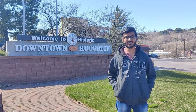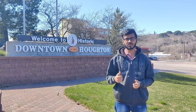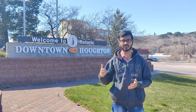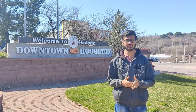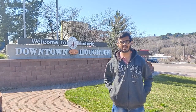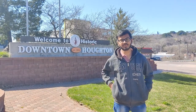Hello guys, welcome back to the new video. In this video, we will be exploring the downtown of Houghton. Before exploring the downtown, let's get some information about the name of the place. Houghton was named after Sir Douglas Houghton, who was an American geologist and physician. Houghton is also known as one of the best towns from the 100 best towns in USA, and it is home to Michigan Technological University, where I am completing my Masters. So let's start exploring the downtown of Houghton.